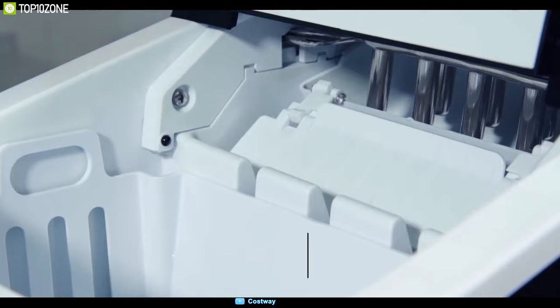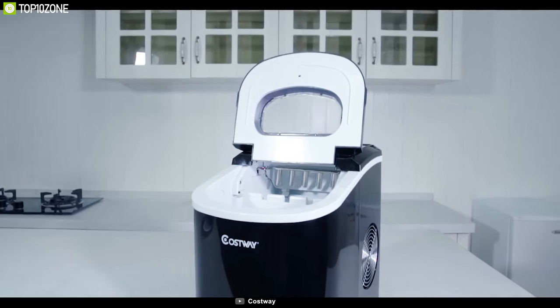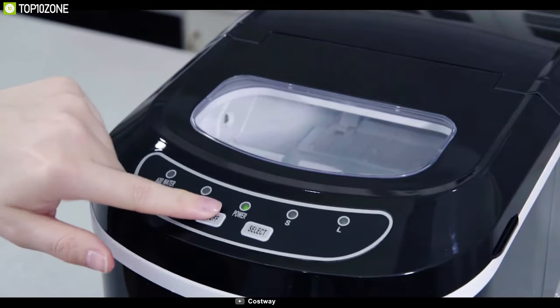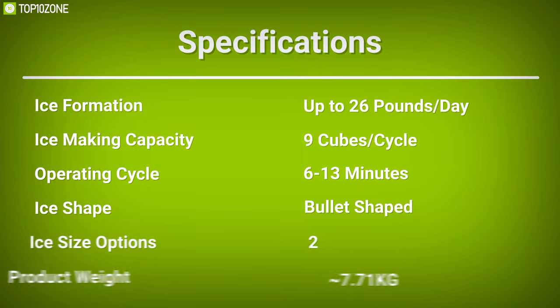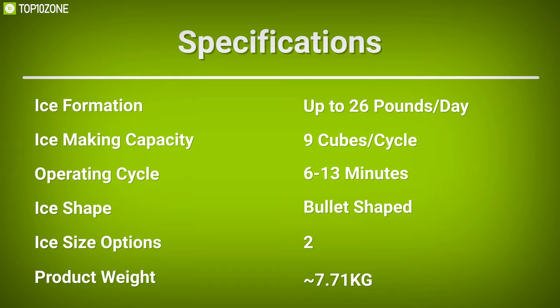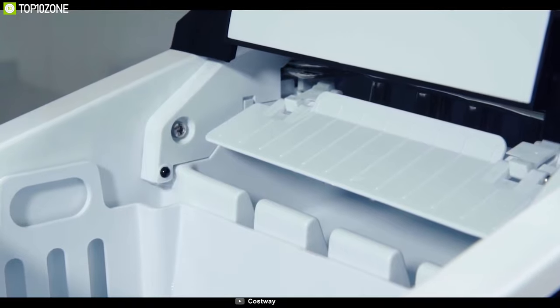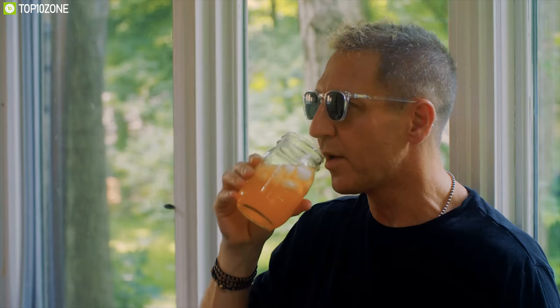Weighing at around just 7.71 kilograms, this ice maker is made from food-grade materials and is small and portable enough to place in your kitchen or office space. The Castaway Countertop Ice Maker is an amazing ice maker for its compact form factor and strong compression design that will keep you chilled and beat your summer days pretty comfortably.